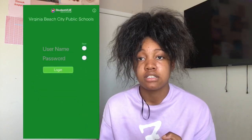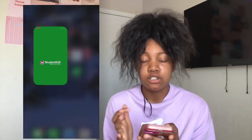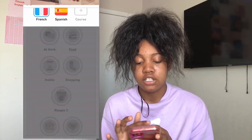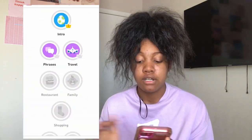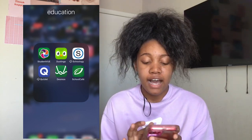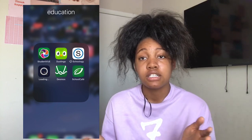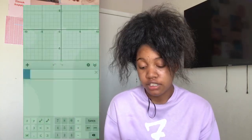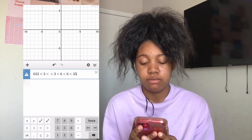Then I have an Education folder — apps I use for school. Student View is where I check my grades. Duolingo is where you can learn a language; I'm currently learning Spanish, though I was learning French and was really far into it. I have Schoology, which is where all our school courses are, and Quizlet, which is really good for studying. I have Desmos Calculator for algebra, and School Cash where you can put money into your school lunch account.